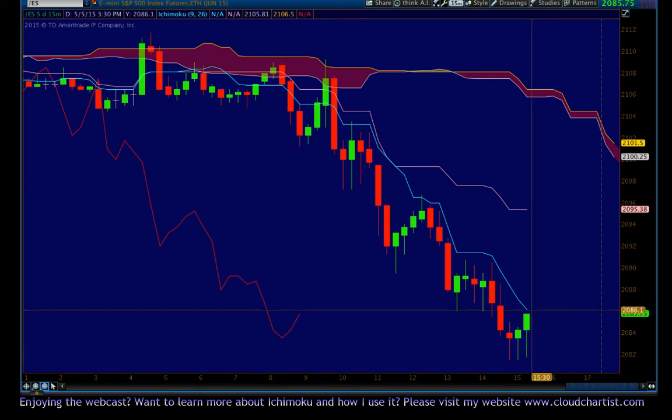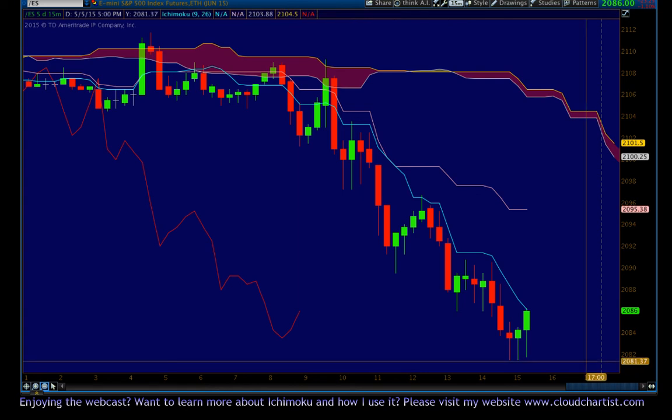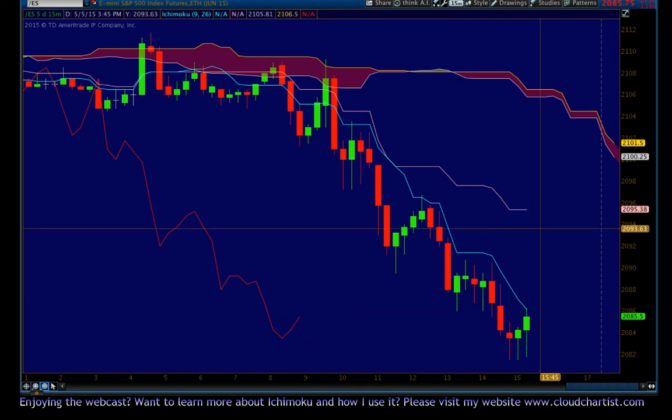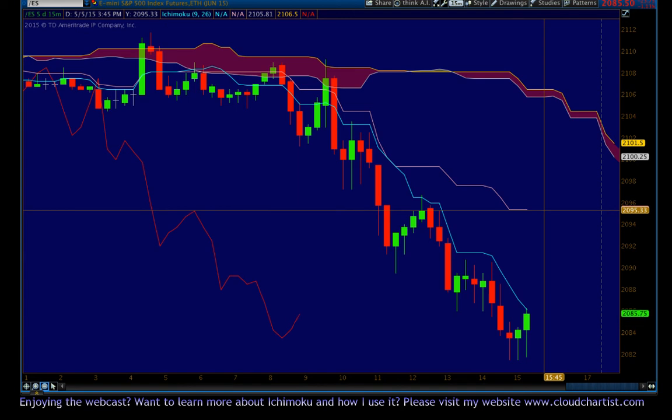I'm guessing that we're pretty oversold and that we might actually find some buyers and that this setup might not work. So I'm personally not going to take this setup, but it is correct so it very well may work. If price does get over the Tenkin Sen and goes higher, it will eventually be attracted to the flat Kijin Sen above — but only if it goes higher. That's about it. I'm going to keep this video short. Thank you for watching — bearish setup known as the Tenkin Smackdown.